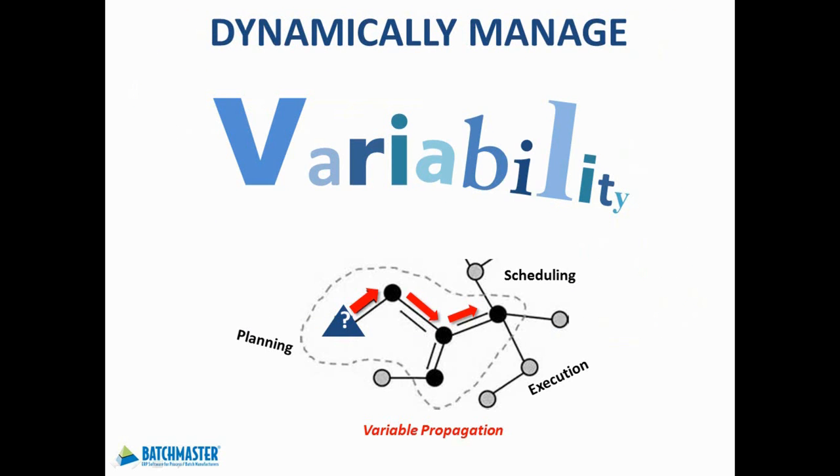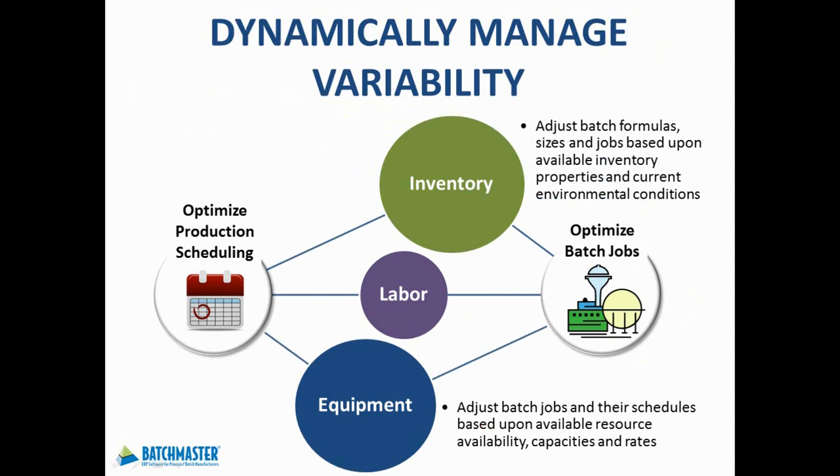Without the effective means to manage the variable characteristics of your materials, labor, and equipment, one could expect errors and variations within your business processes. Batchmaster ERP dynamically manages many of the variabilities encountered in your operations, ranging from scheduled unavailable resources to unexpected material shortages. Variable ingredient properties, inventory characteristics, and resource capacities are taken into consideration in various processes and can be automatically resolved. Now you can focus on process improvements rather than process adjustments.